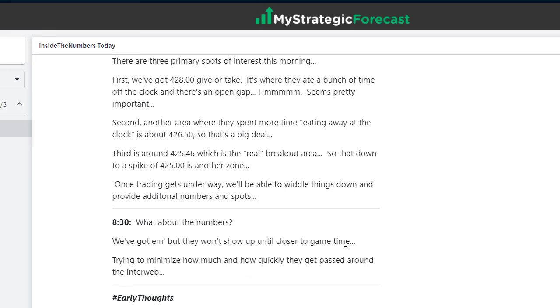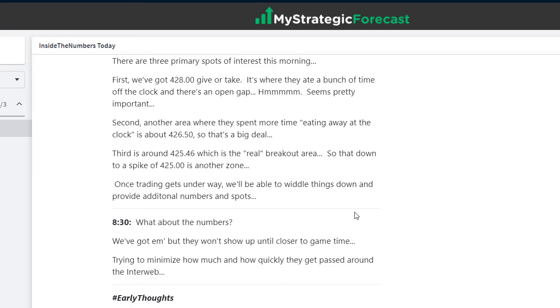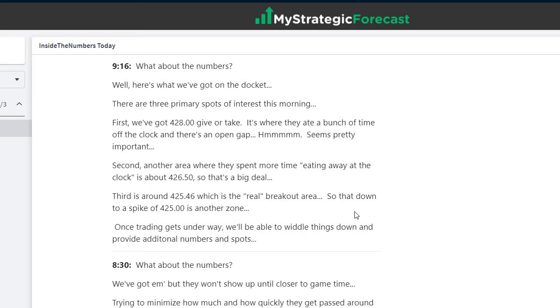Now let's get into the numbers. There are three primary spots of interest this morning. Why three? Because we don't know exactly what's going to happen after the open, so we have to have our ducks in a row — spot number one, the intermediate spot, and the 'oh no, just in case' spot. We only needed one. The first spot was 428, give or take — this is where they ate a bunch of time off the clock and there's an open gap. The other two spots, 426.50 and 425, will come into play at some future point.